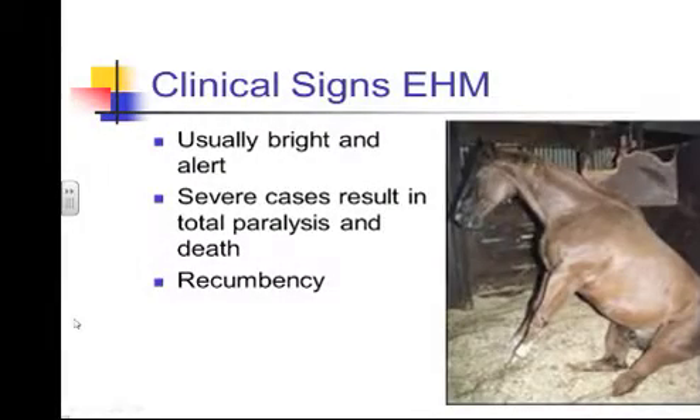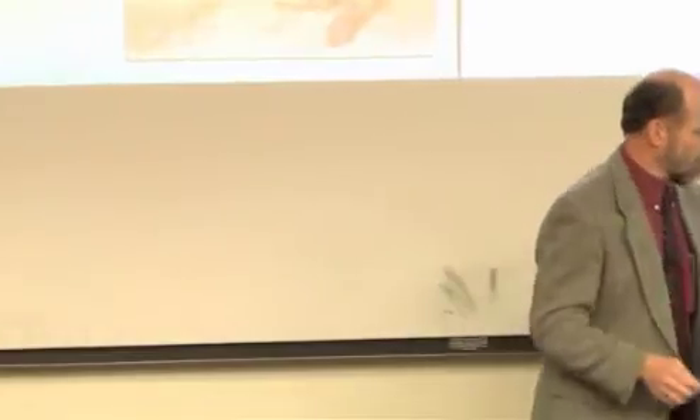These animals are usually bright and alert. One classic sign is the dog-sitting position because they're unable to rise — their front legs are working better than their hind limbs. Anytime we deal with recumbency in a large animal, regardless of the underlying disease, it's a very poor prognosis. If we can keep these animals standing or support them in a sling, we have a chance. Once they're recumbent and we can't support them, the complications become a much more difficult challenge for survival than the primary disease — especially with herpes — because if you just support them and give them time, many will start to respond without any specific treatment.